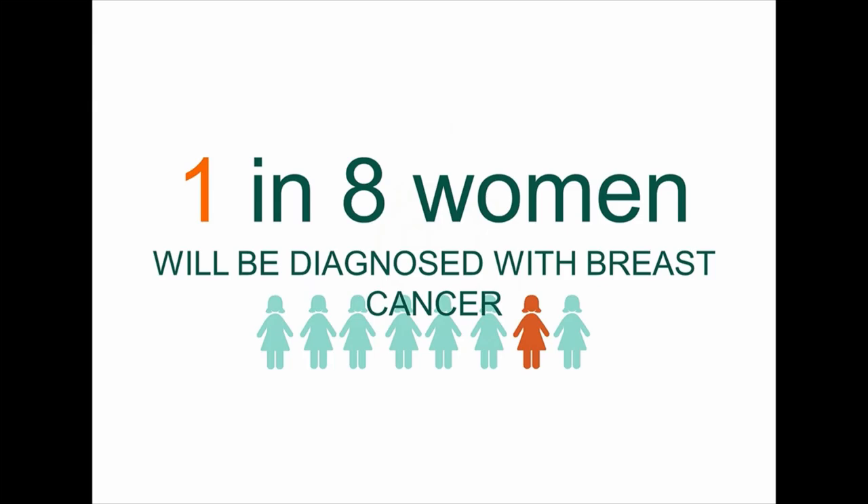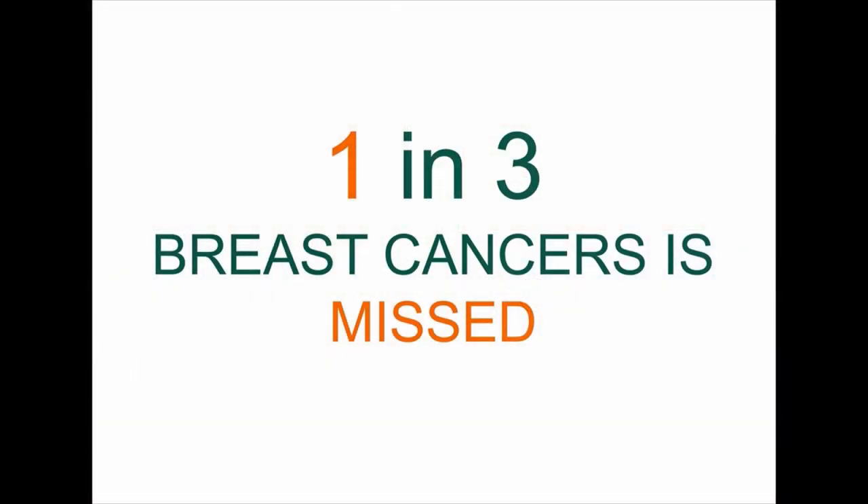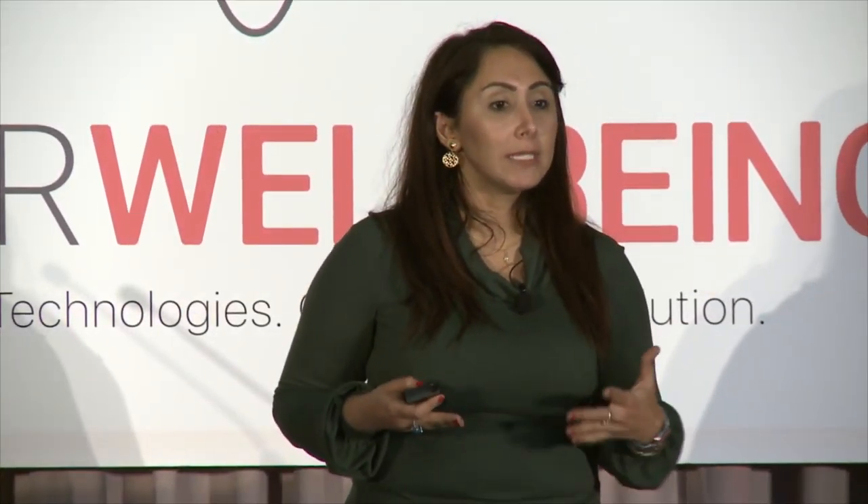Today, over 1.7 million women get diagnosed with breast cancer — 300,000 right here in the US. The key to surviving breast cancer is early detection. But today, one in three breast cancers are missed at early stage. Breast cancer screening is sporadic and inaccessible to millions of women, especially younger women. And for women who do have access, the current mammogram X-ray technology simply cannot see small tumors in dense breast tissue — and half of women have dense breast tissue. Women who are high risk because of family history or genetics need even more regular monitoring, which is not available.